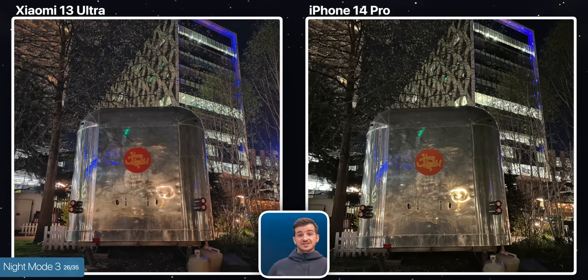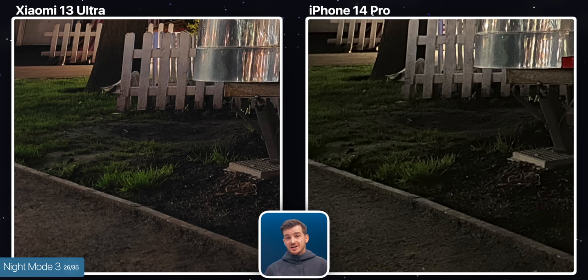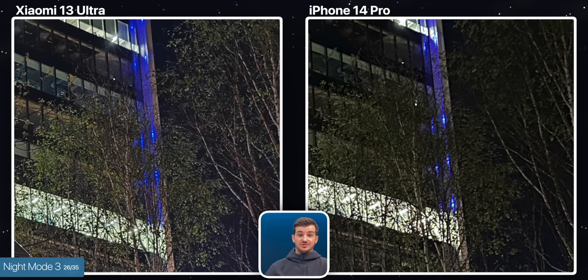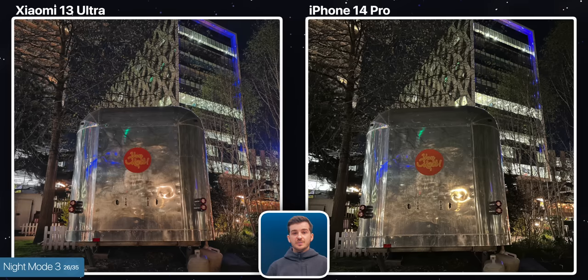In our last night mode shot, we have a much darker scene, and once again we can see how much more detail we get from the Xiaomi, especially if we take a look at the ground texture, the van, the tree — the branches are way more detailed on the Xiaomi. All in all, the Xiaomi 13 Ultra does perform better in low light than the iPhone 14 Pro, as it should given the much larger sensor, but I was honestly hoping for a much bigger difference here.